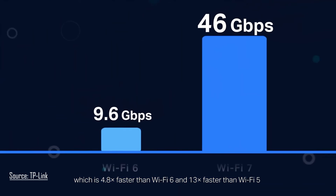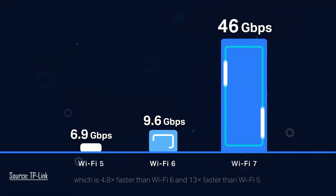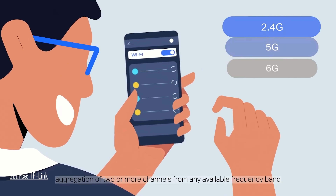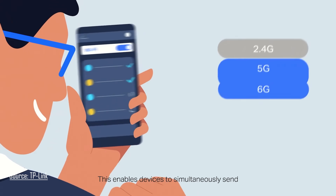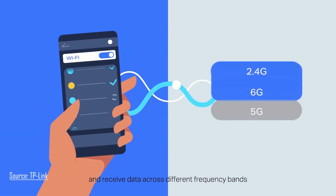Wi-Fi 7 isn't just faster, it's fundamentally different. We're talking about four major breakthroughs that kind of changed everything. First up, we have multi-link operation, or MLO. Think of traditional Wi-Fi as a single lane highway. MLO creates multiple lanes that your devices can use simultaneously. This means lower latency, higher throughput, and more reliable connections.